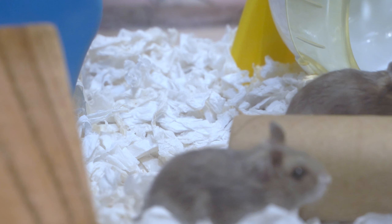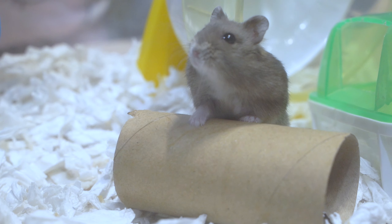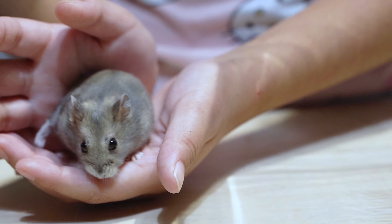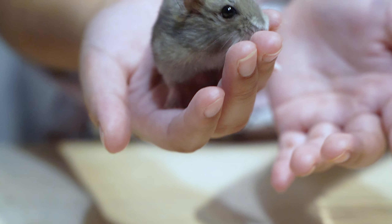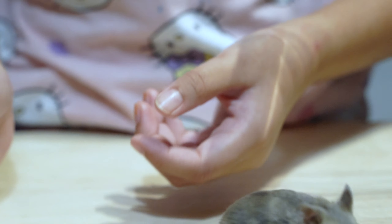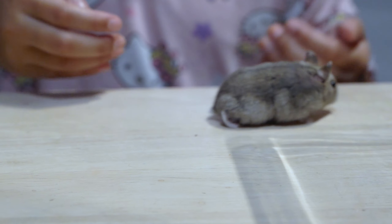They eat dragon pellets and other things. Can they eat hard boiled eggs? Yeah, they can eat hard boiled eggs but they can't eat salt — they can't take salty food.